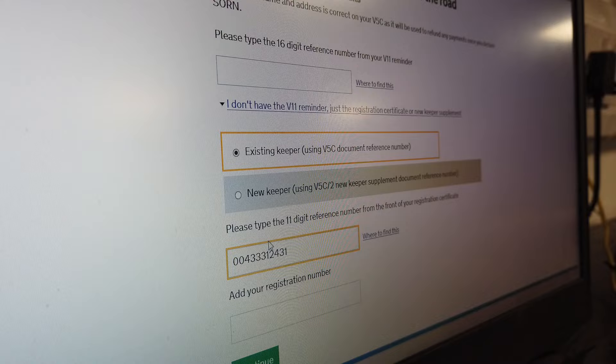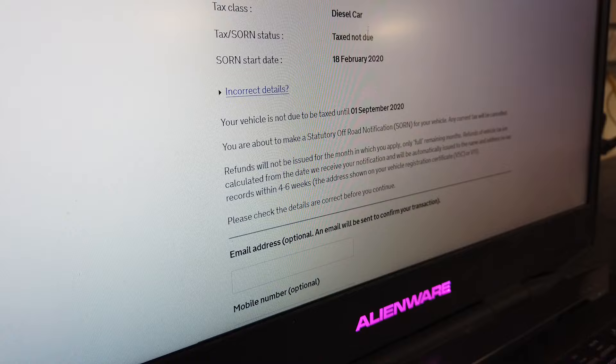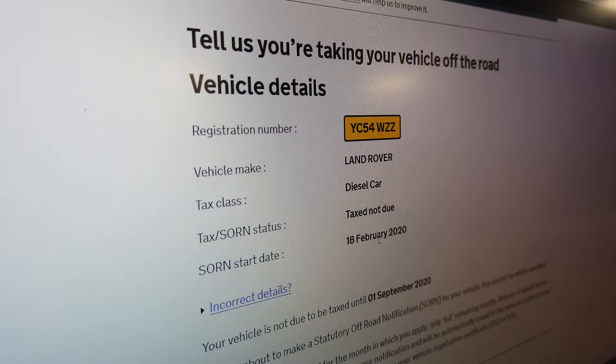I'm going to select 'new keeper' and use the V5C. It says please type in the 11-digit number — that looks like 11 digits — so we'll put that in: 0 0 4 3, 3 3 1 2 4 3 1. And the registration number — you'll obviously know your own car's registration — YC54 WZZ.